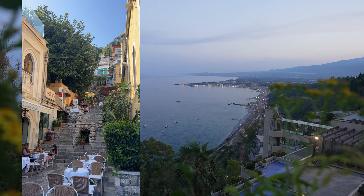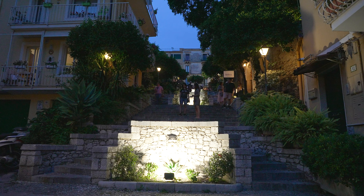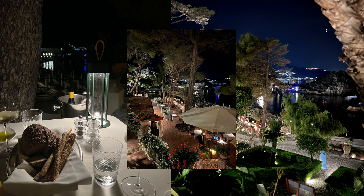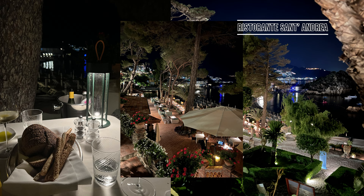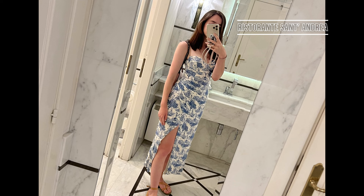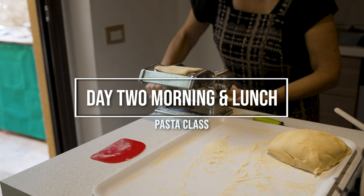Wandering the cobbled lanes, being amazed by the ancient theater, and shopping for lemon-themed products are just a few of the many things to do in town. We didn't have a great deal of exploration time on the first day, so we just went out for dinner. We went to this really luxurious restaurant called Restaurante Sant'Andrea, which is in Mazzaro at the bottom of the hill. The food was literally amazing — a risotto concoction.